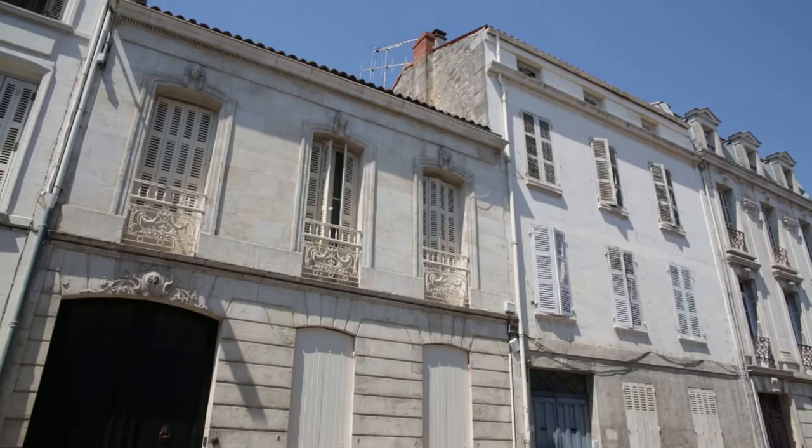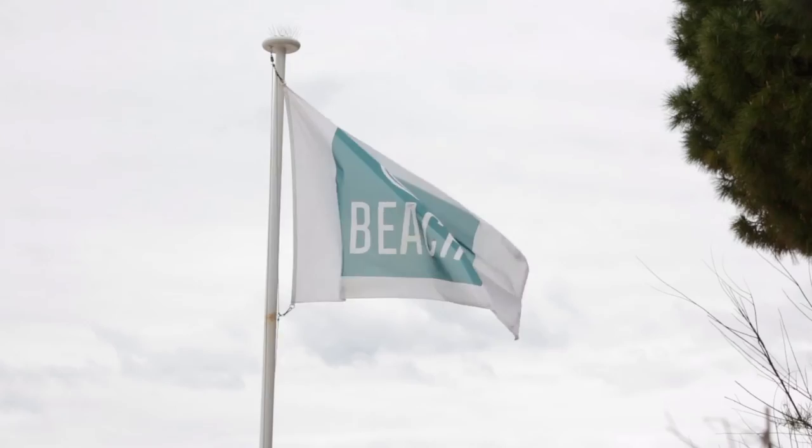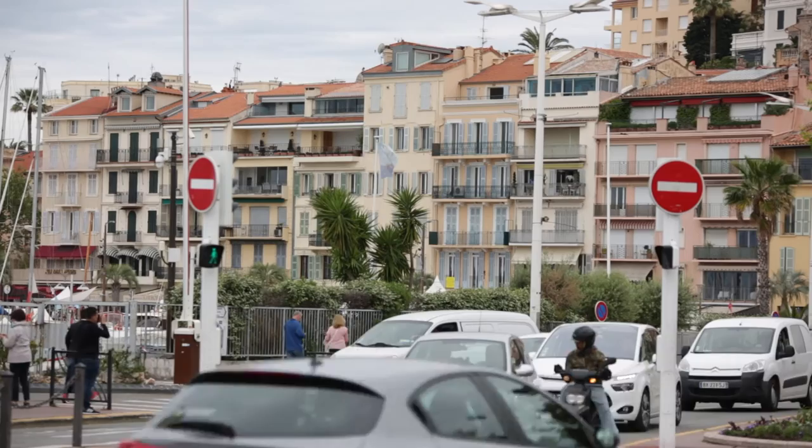And finally, Cannes. The city is known for its film festival and seaside. As always, to us, the grandeur is great, but the quirky streets are even better. The settlement dates back to the 2nd century BC, when it was a fishing village with a very busy port.